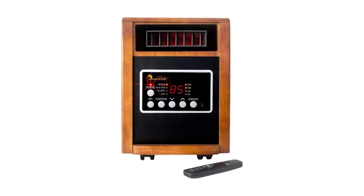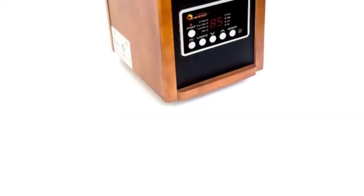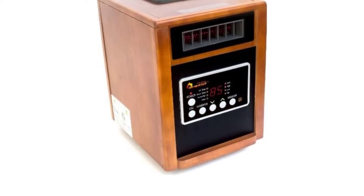It comes with a remote control, but the heater must be turned on manually, which our tester found to be an inconvenience.